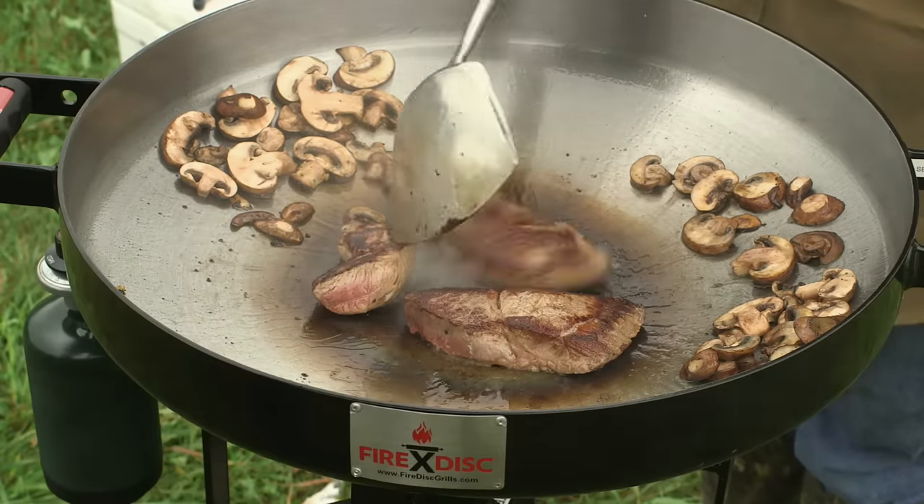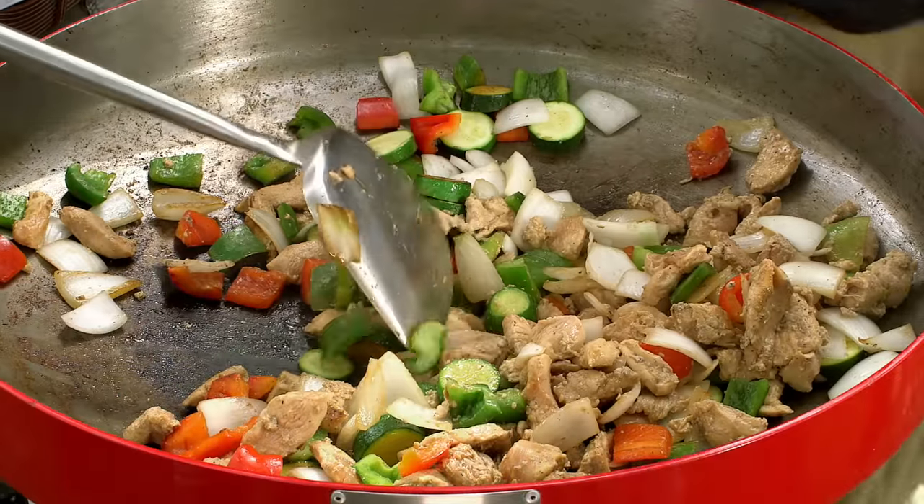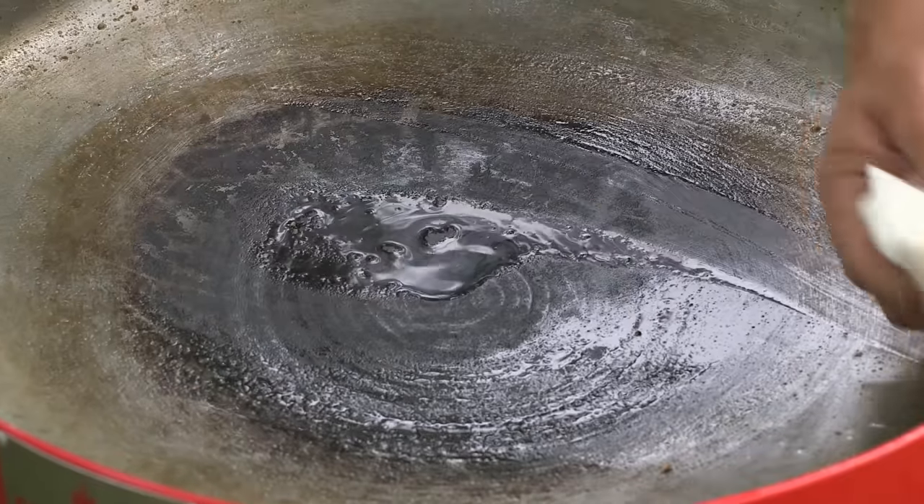It's like a grill without grates or a wok with walls. FireDisc seasons like a cast iron skillet and cleans up fast with just water.